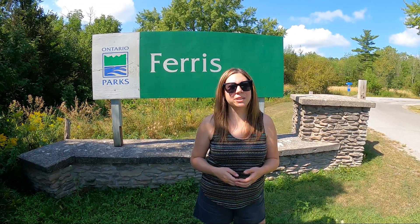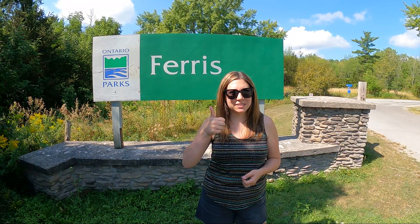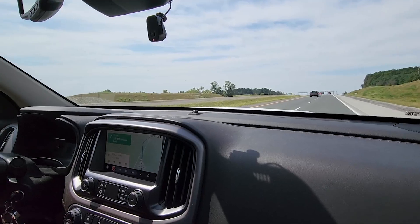I hope you enjoyed seeing around Ferris Provincial Park and that this video can be helpful if you're planning a trip here in the near future. As always, if you liked this video, don't forget to leave a like and subscribe to my channel for more camping and travel videos coming soon.